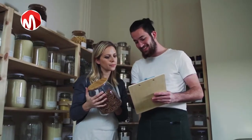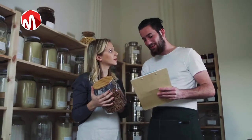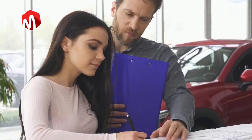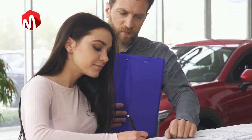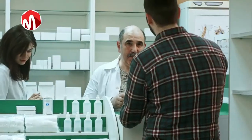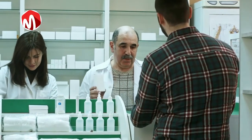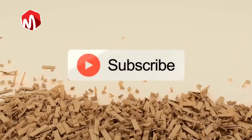but everybody likes to buy. So, if nobody likes to be sold to, yet we all like to buy, how do you find the thin line of intersection and make sales as an entrepreneur? In this video, I'll share with you how to be a great salesperson. If you're new here, consider subscribing so you won't miss other interesting videos like this.